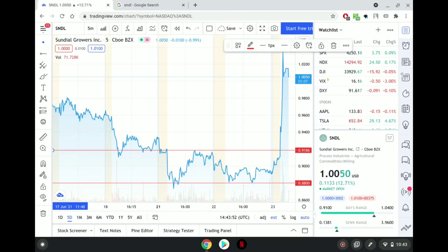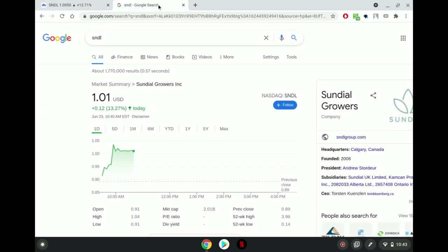It's TechLid and we're bullish — the stampede is coming! In this video we will be talking about Sundial Growers, ticker symbol SNDL. At the current time of this video, SNDL is going for $1.01. It has made a major move up today, as it is up 13.27% for the day.